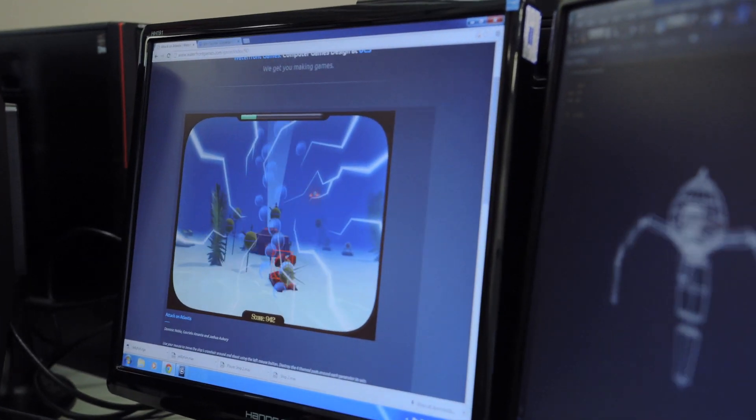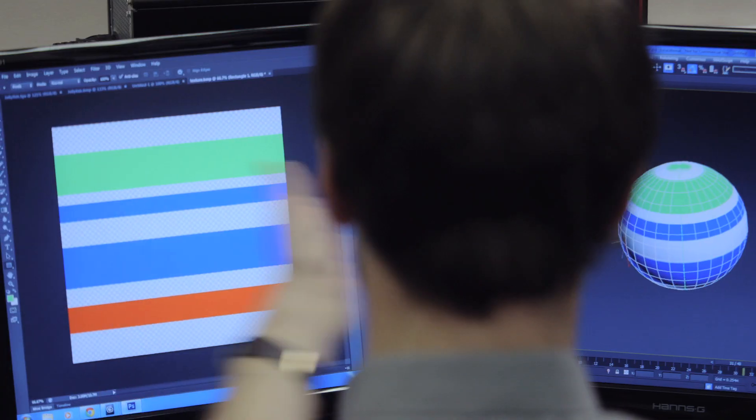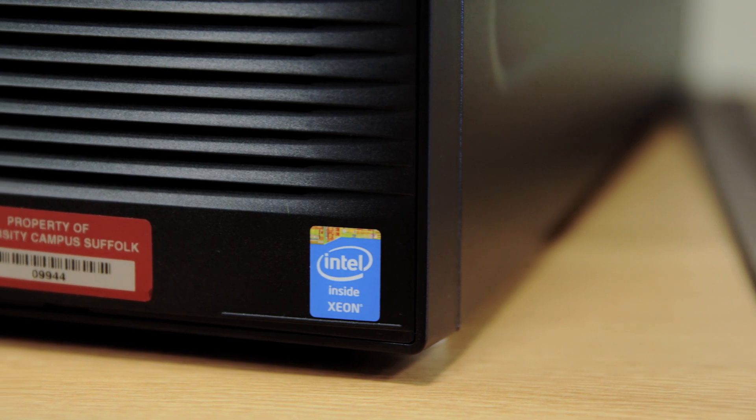The new workstations just allow us to do work a lot quicker if we can have multiple applications going at once. I'll have Unity in one window, I'll have 3DS Max in another window. The new Intel Xeon-based workstations are cool and they're quiet, and that's ideal for a classroom.